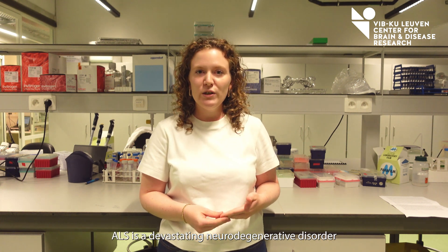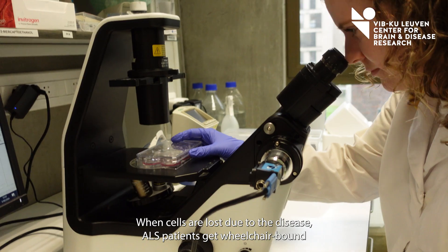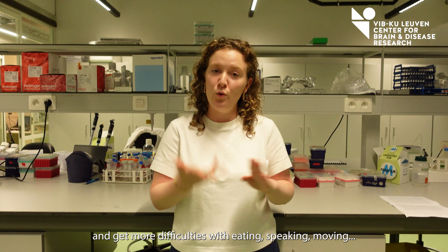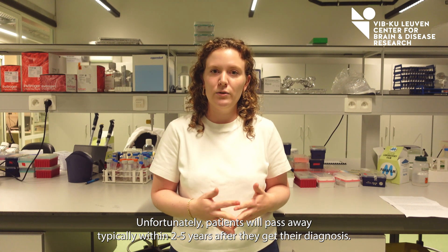ALS is a devastating neurodegenerative disorder that targets the motor neurons that connect our brain with our muscles. When these cells are lost due to the disease, ALS patients get wheelchair-bound and experience more difficulties with eating, speaking, and moving.